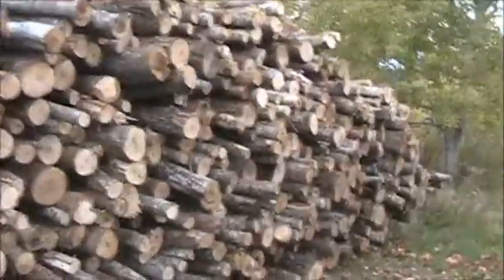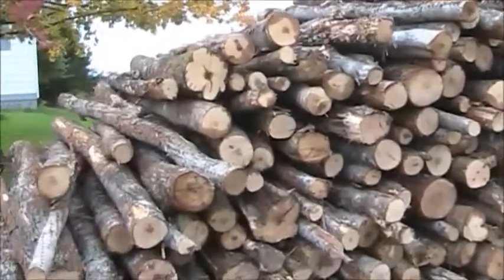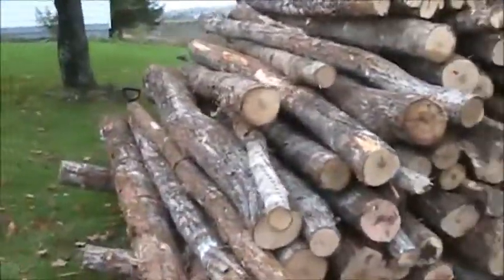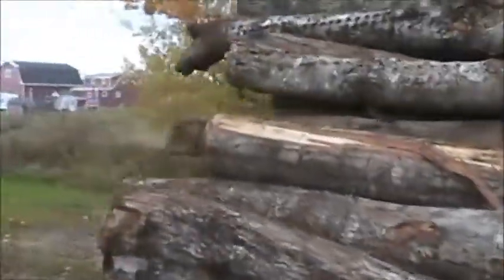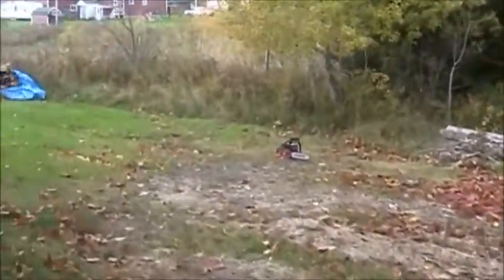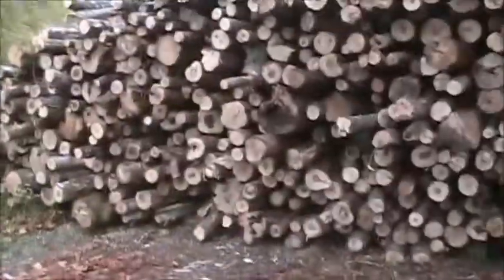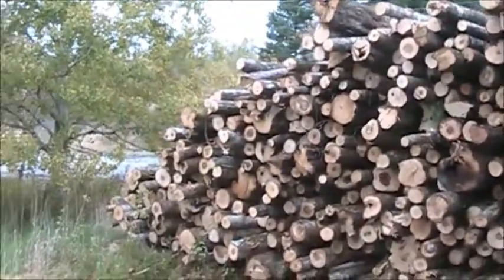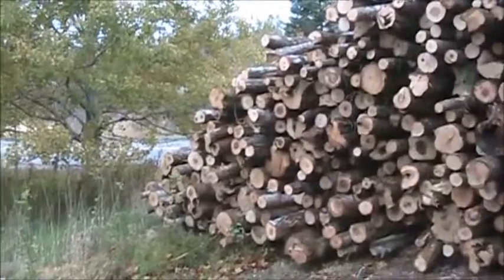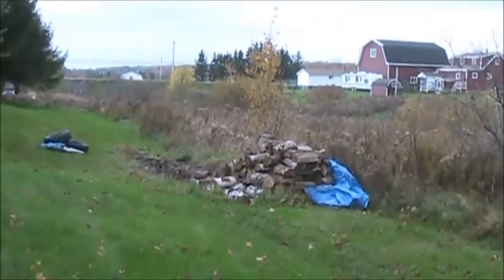I'm just gonna cut one tank full today, just get a taste of her, see how the saw works. I sharpened it again — hopefully this time I got her a little better. I don't really need this wood this year. I filled my wood room inside and I still got that little bit left, which I'm gonna put up by the garage cause it's dry.